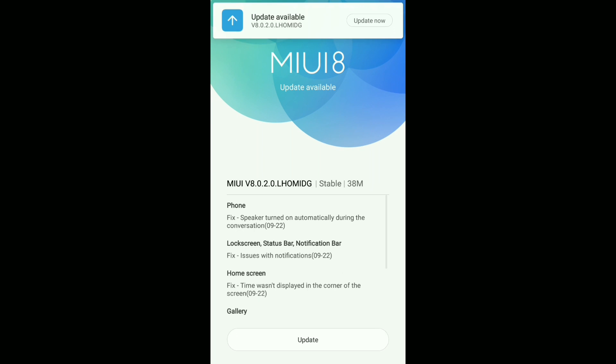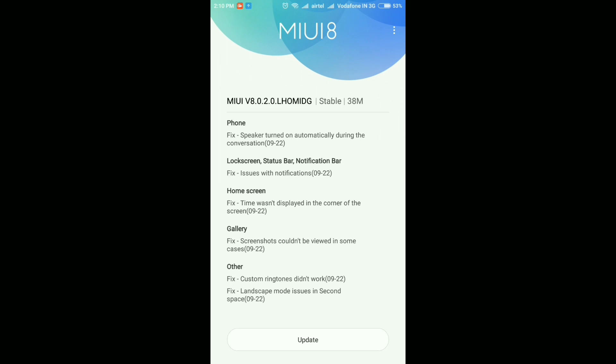As you can see, the update says MIUI 8.0.2.0 stable, which is just 38 MB. I know the latest version is 8.0.5.0 but I'll make a video on that as well — this video was shot a few weeks back and I'm uploading it today, so the next update video will be coming in a few days.